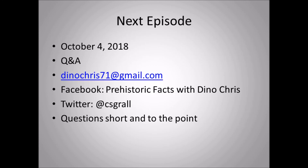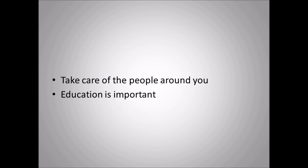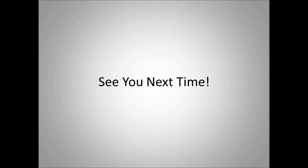The next episode on October 4th, 2018 will be a Q&A episode. If you have any questions about dinosaurs or prehistoric life, feel free to email me at dinoChris71@gmail.com or post on the Prehistoric Facts Facebook page. You can also follow me on Twitter at CSGRA11. Take care of people around you, listen to your parents, teachers, and guardians — a good education is very important. That's it for now, and I'll see you guys next time.